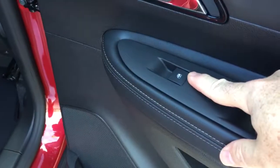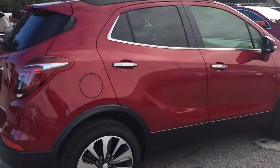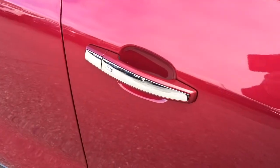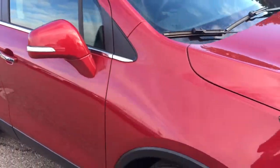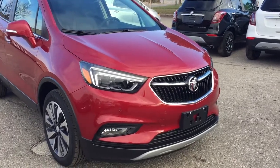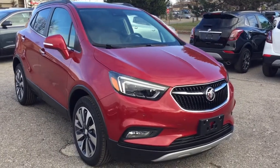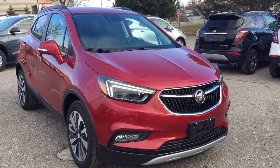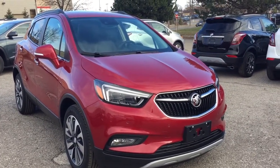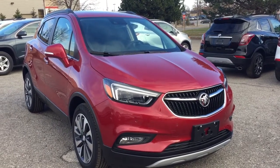You also have power windows with nice deep tinted glass. You've got the smart key access system and integrated turn signals, regardless of which trim level of the Encore you select. Up front you've got the parking sensors and fog lights. That'll complete your look around this 2019 Buick Encore. If you want to give it a test drive, we're at Mills Motors, 240 Bond Street East in Oshawa, where we always do whatever it takes.